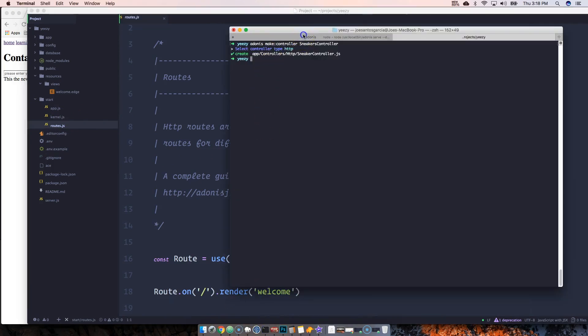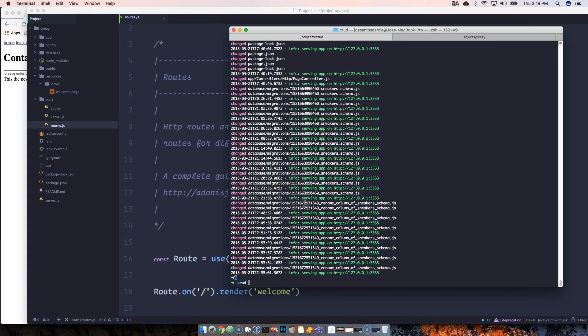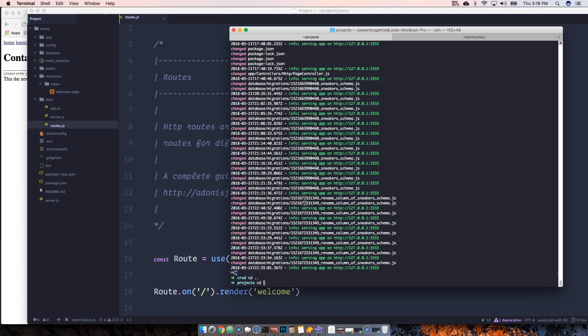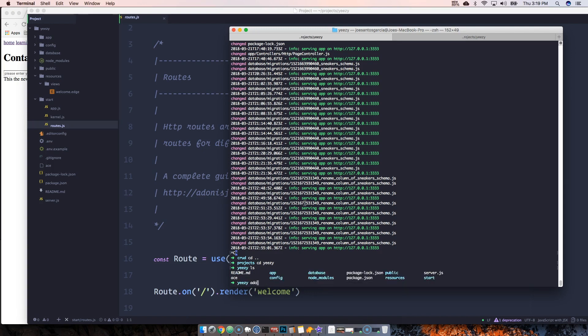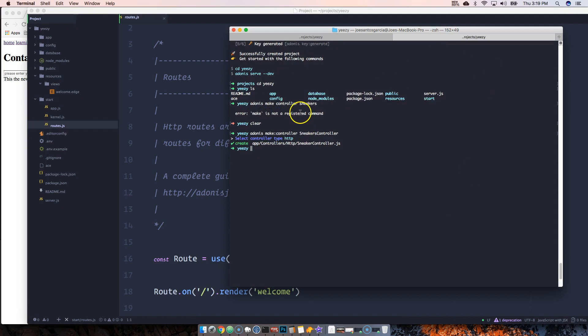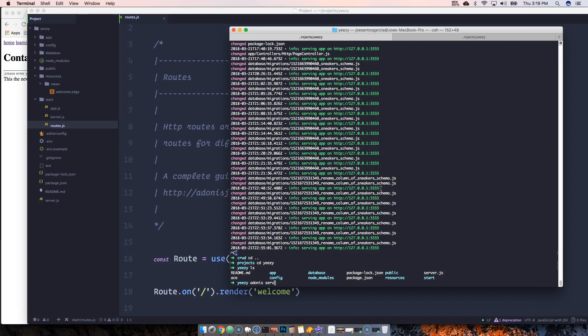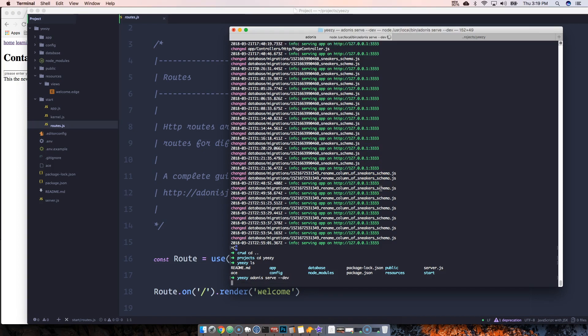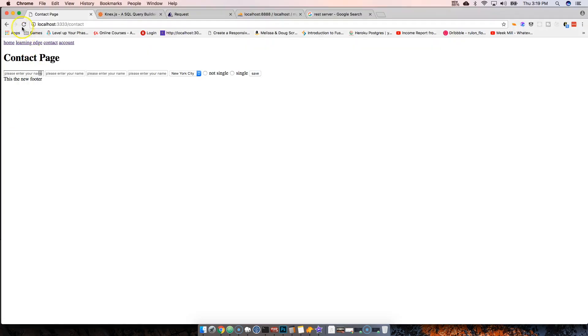First thing we want to do is stop the server that's currently running — press Ctrl+C. Then we change directory into easy, and run `adonis serve --dev` to start the development server. That's running our server and we are good to go. Let's refresh the page.